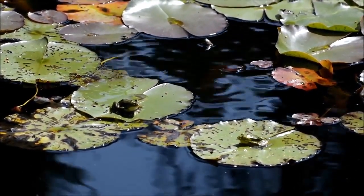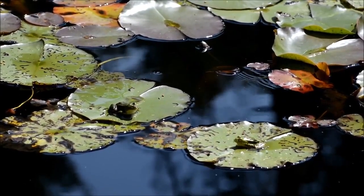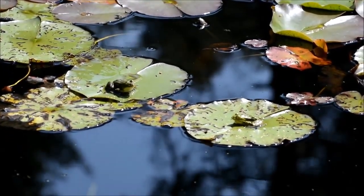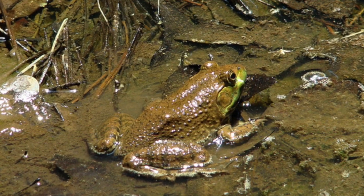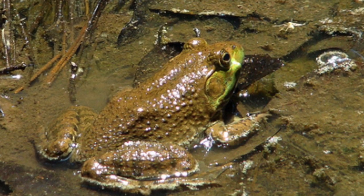Frogs are amphibians so they can live on land or water. They have some specific physical attributes that allow them to survive in both environments. Frog's skin is covered in a layer of slime which dissolves oxygen in the water or air. This means they can always breathe whether swimming or hopping.